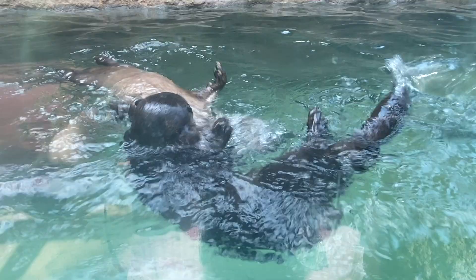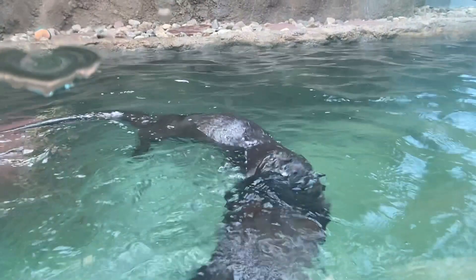Besides fish, in the wild they also eat things like crustaceans, toads, frogs, and sometimes even mice. So we also give our otters some types of meat so they get those nutrients that they would get in the wild.